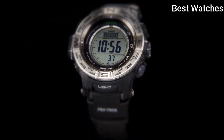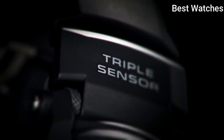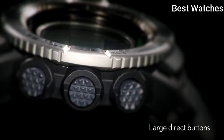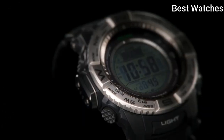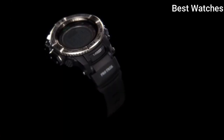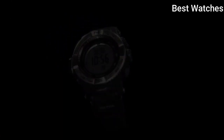Functions: date, day, hour, minute, second, digital compass, altimeter, barometer, thermometer, world time, sunrise-sunset time display, stopwatch, countdown timer, 5 daily alarms, battery level indicator.